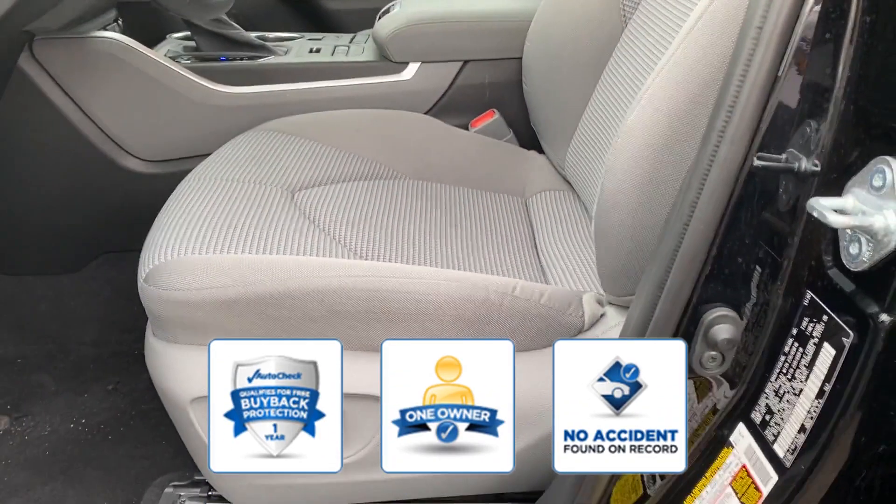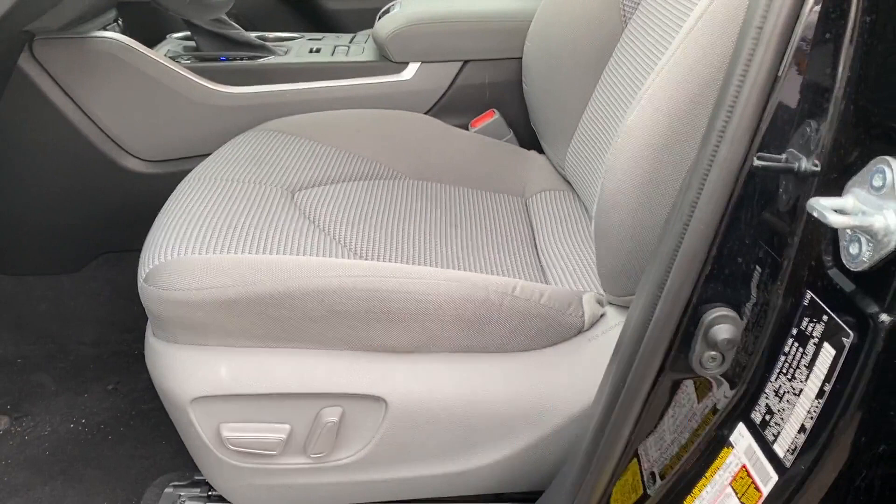Confidently take home this AutoCheck assured one-owner vehicle, which has no past history of accidents. Take home the car of your dreams today.